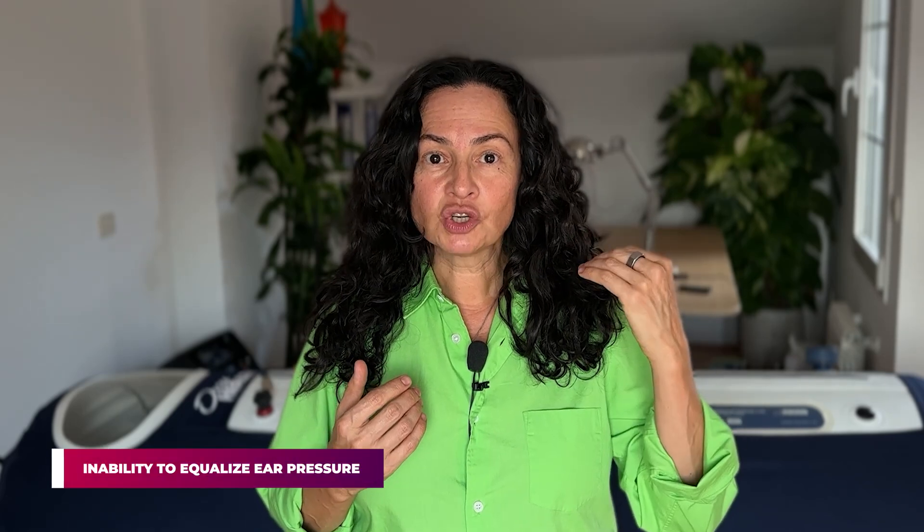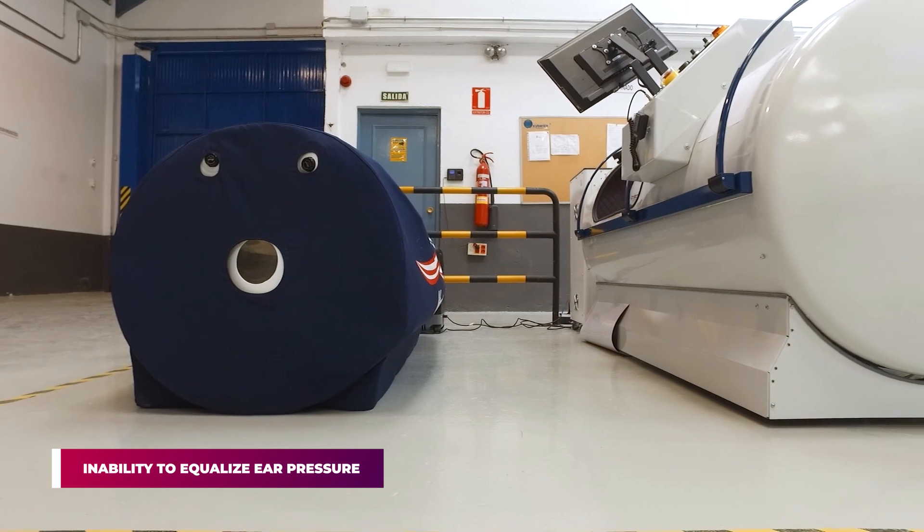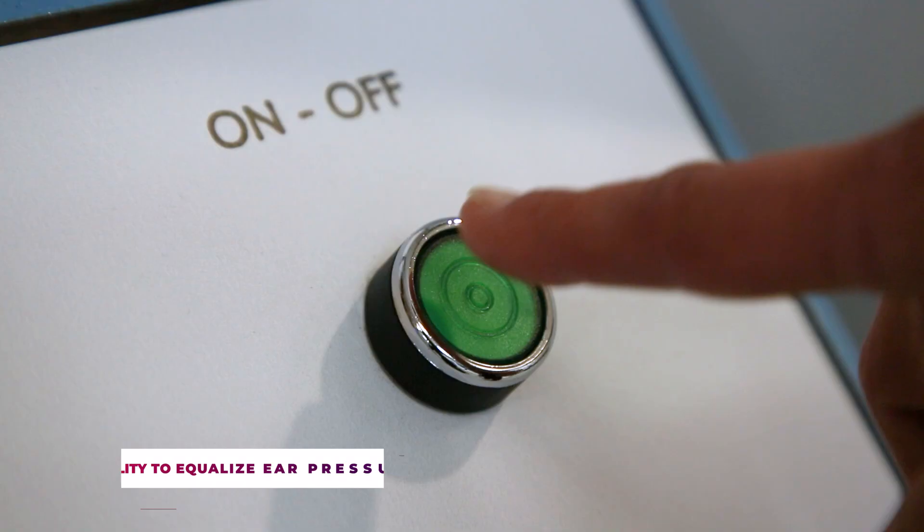There are only two contraindications to hyperbaric therapy. One is untreated pneumothorax, which is a medical word for collapsed lung. The second contraindication is inability to equalize pressure in the ears when pressure is rapidly changing.